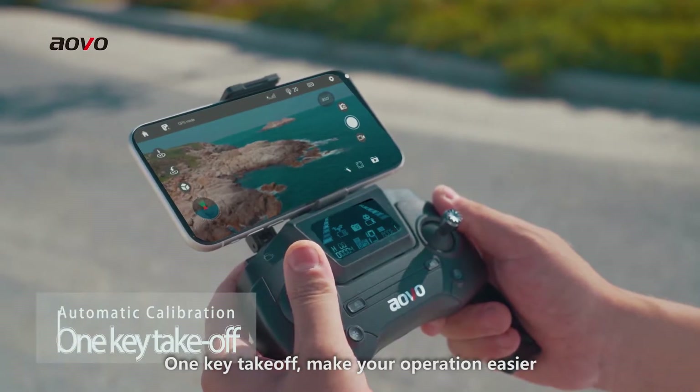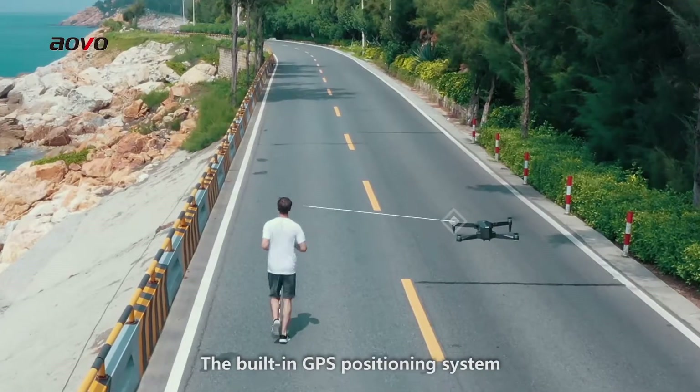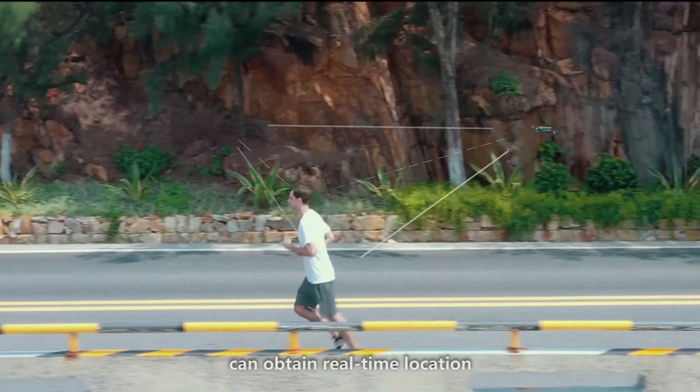One key takeoff makes operation easier. Accurate height positioning in the air. The built-in GPS positioning system captures real-time location.